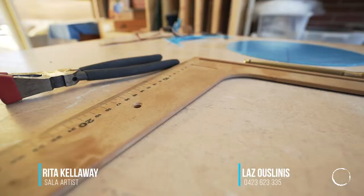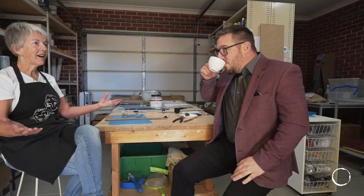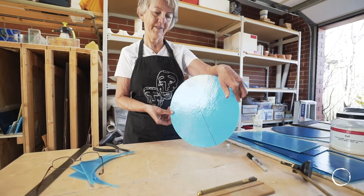We're here with Rita Kellaway to chat about Salah and the beautiful pieces of art that she produces. Tell us, when did you first get involved? Well, tracing back to when I spent my childhood years in the outback in Australia, I grew a love of the outdoors, geological rock formations, and arid climates.